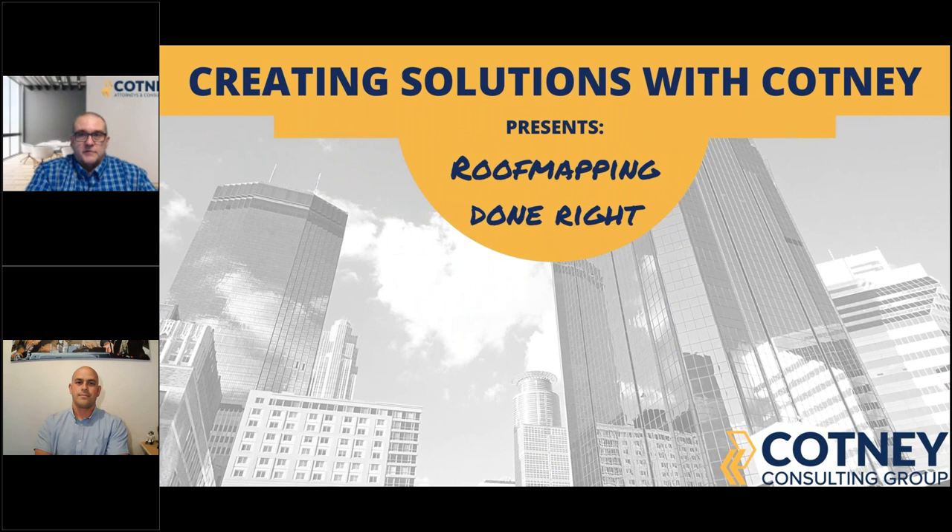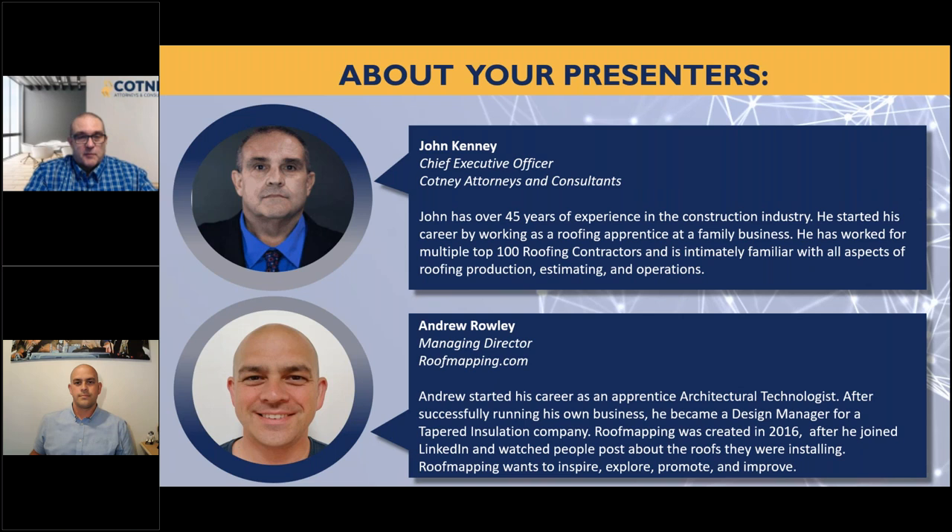Hello everybody, welcome to Creating Solutions. This is one of our Affinity webinar presentations and today we have our newest Affinity partner, Roof Mapping. We're going to cover doing it right today. I'm John Kenney with Cottony Attorneys and Consultants. I've been in the roofing industry for over 45 years — third generation roofer. Roofing is without a doubt my passion, and that's how I got hooked up with my good friend Andrew Rowley.